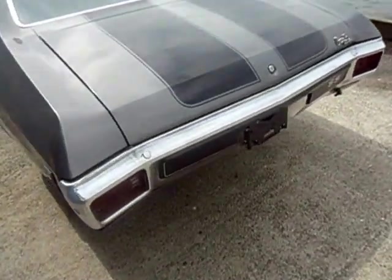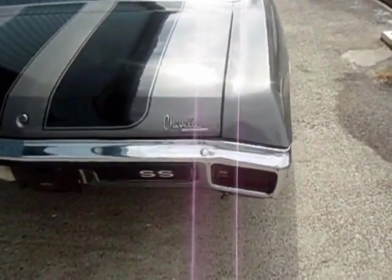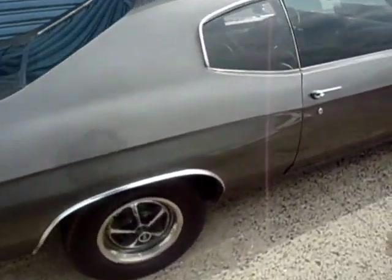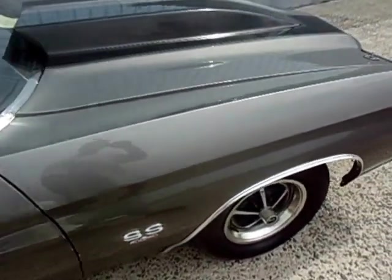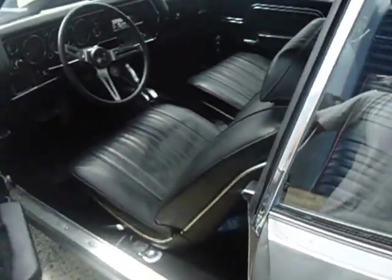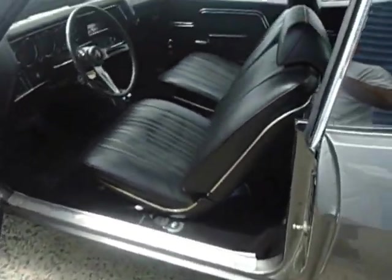It has a 12-bolt rear with 4.11 gears. The paint, as you can see, shows nicely but has some imperfections here and there. The interior materials have been mostly redone recently — it's basically all brand new.